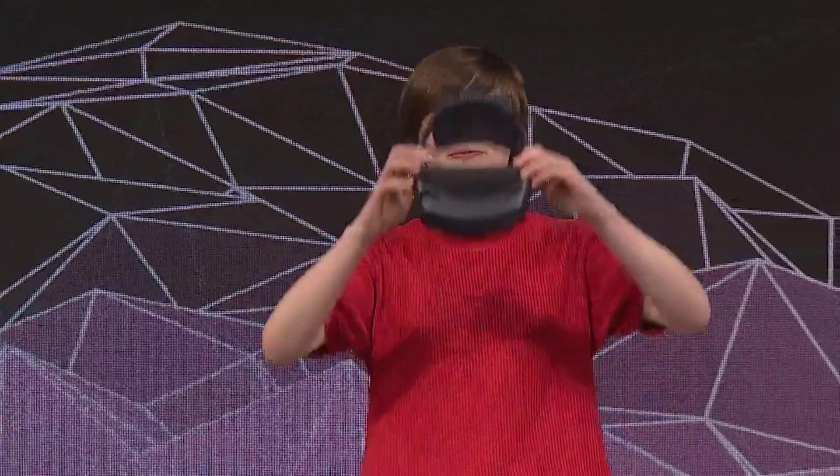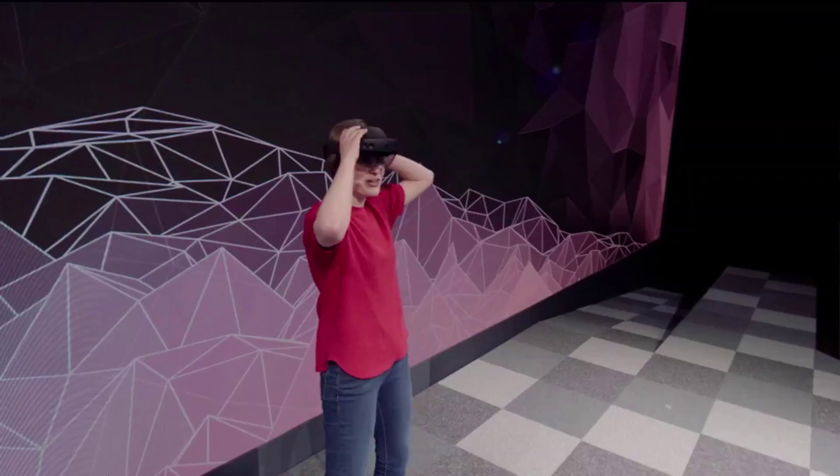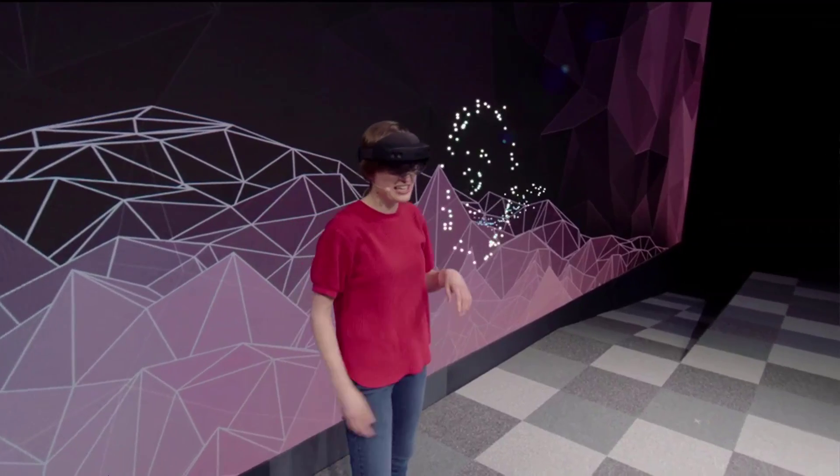When we set out to build HoloLens 2, we wanted to create something that you didn't need to learn how to use. You should just know it. And we call this instinctual interaction. Now, as Alex mentioned, the HoloLens 2 is very comfortable. It fits just like a hat.